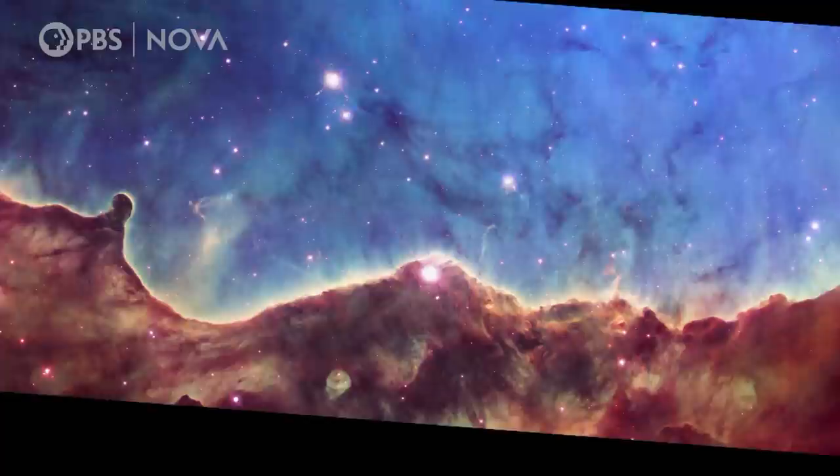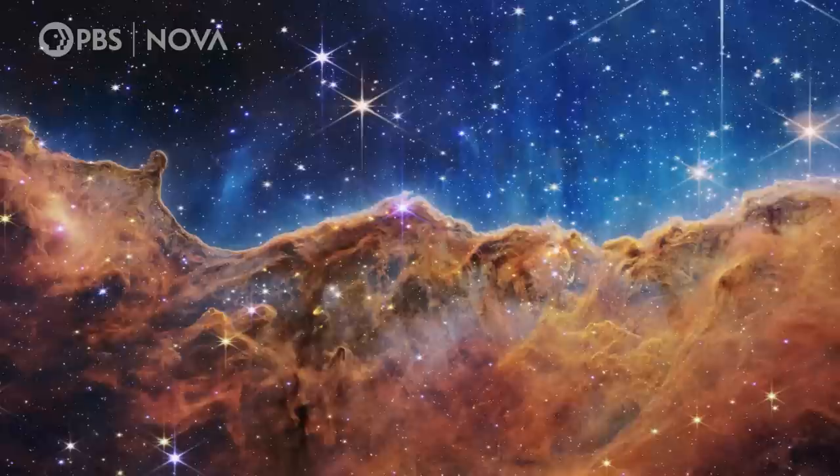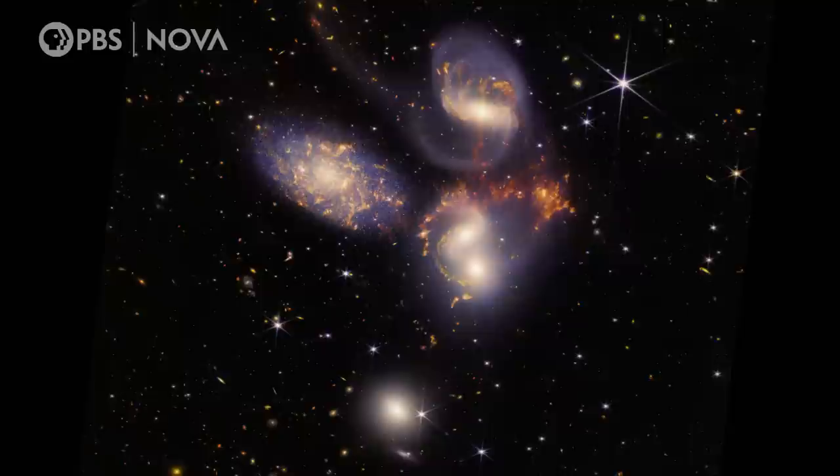My favorite image is the Carina Nebula. While Hubble gave us a dramatic look at this stellar landscape, JWST is already revealing so much more. Star formation in general is something that's been such an enigma for us. Now we can see these baby stars and planets being formed that we've never had access to before.